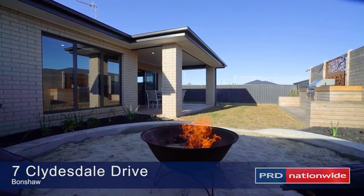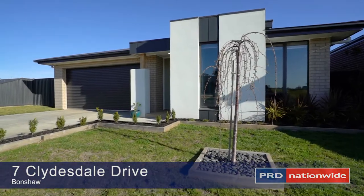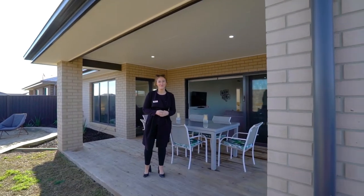A beautiful design of floor plan, this home captures your idea of family living in every aspect. Contact us today to arrange your inspection.